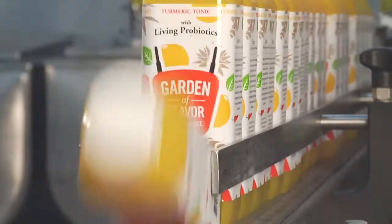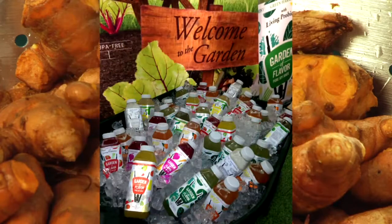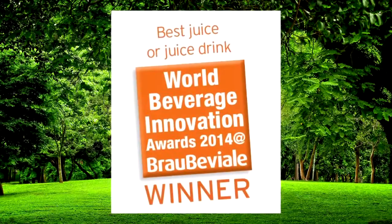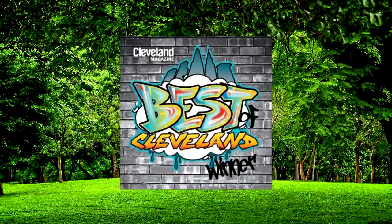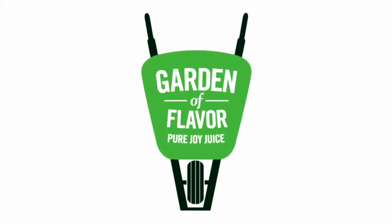Our turmeric tonic is immediately bottled. We use pressure, never heat or flash pasteurization, to extend the refrigerated shelf life. By taking so much care, we can provide you with raw, living, delicious juices that are full of essential nutrients, just as nature intended.